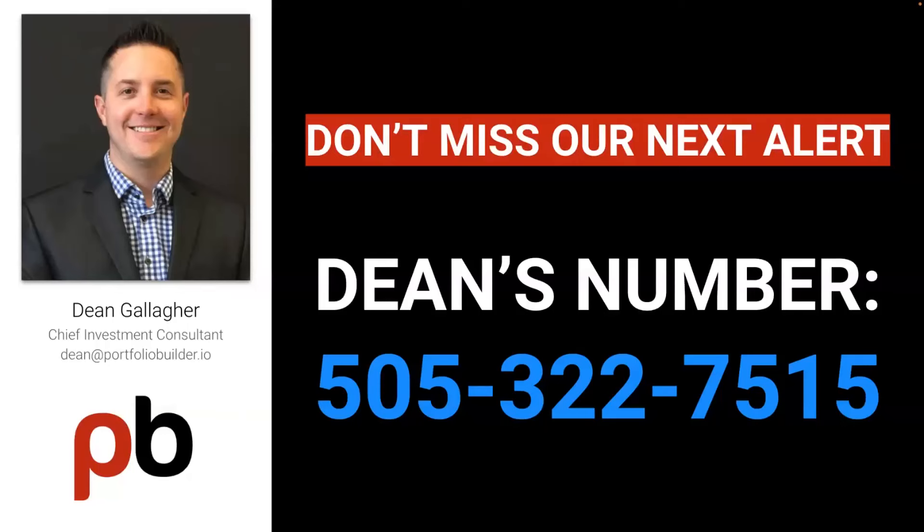Call Dean now at 505-322-7515 for a free coaching call to get started with Portfolio Builder.